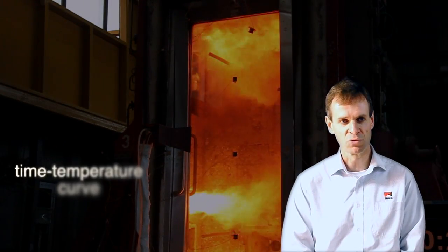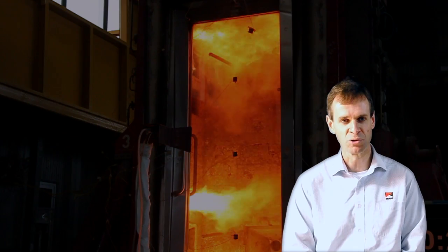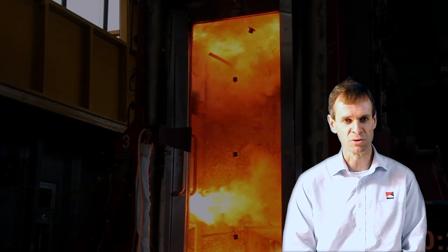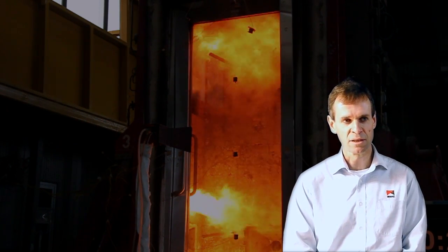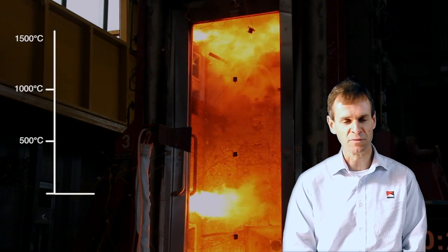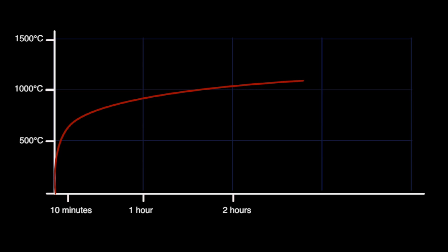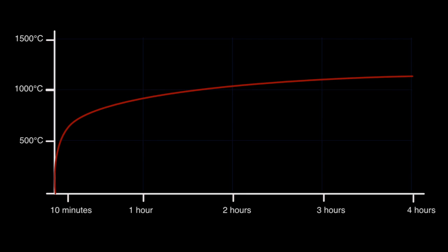We follow a standard, what's called a time-temperature curve, which is consistent for all the labs around the world so that everyone's doing the same sort of testing. This gives you an idea of the temperatures we get up to. Within the first five to ten minutes it's around six to eight hundred degrees, and then it slowly builds up to eleven or twelve hundred degrees by about the four hour mark — so those are very high temperatures.